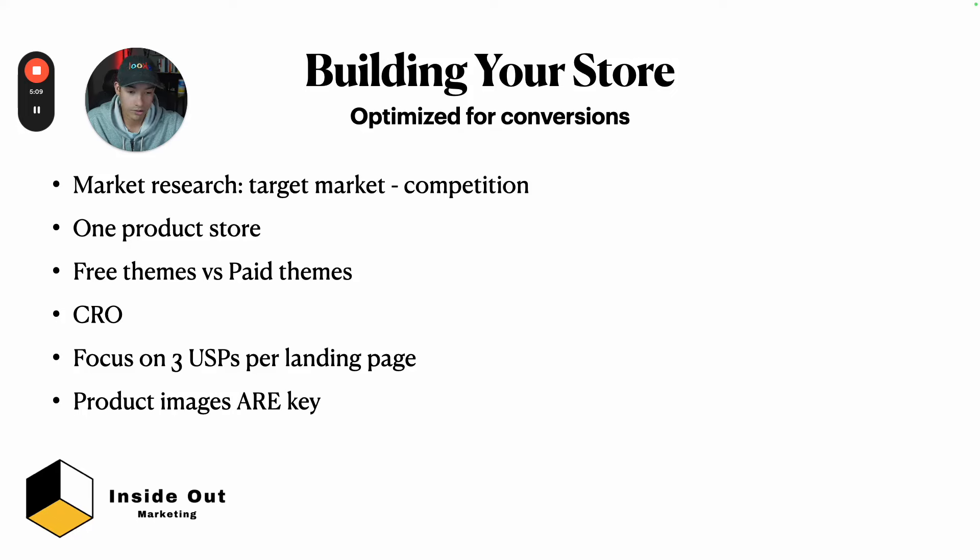Look at great DTC brands — they've spent a lot of money on CRO tests. It doesn't mean it'll work for you, but you can learn from them and apply their principles to your store. Focus on three unique selling propositions per landing page. Don't bombard your customer with too much information — only pick the top three. If you want to make your landing page longer, just repeat them from different angles. Too many benefits raises more questions; keep it simple.